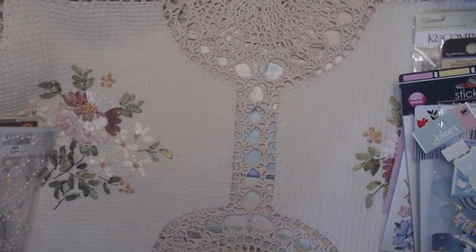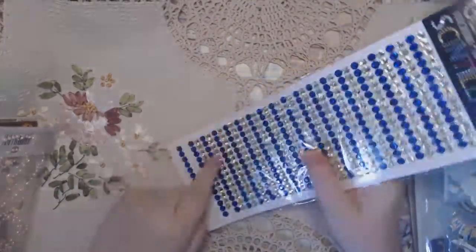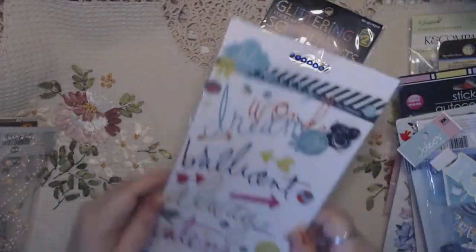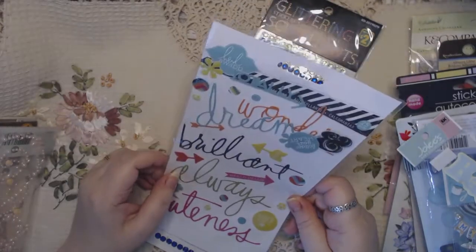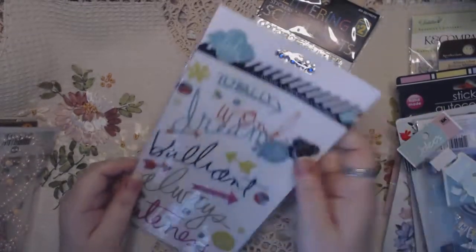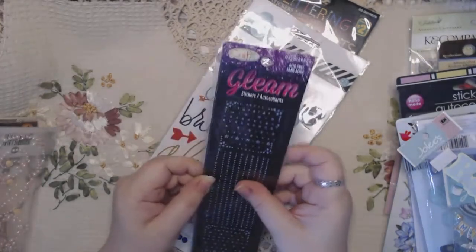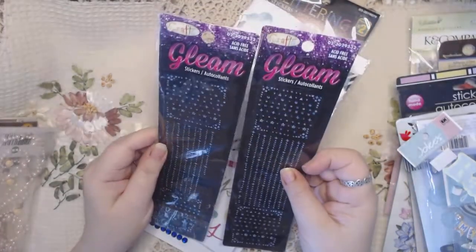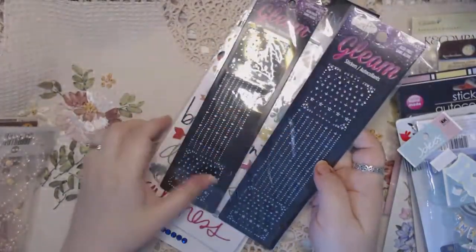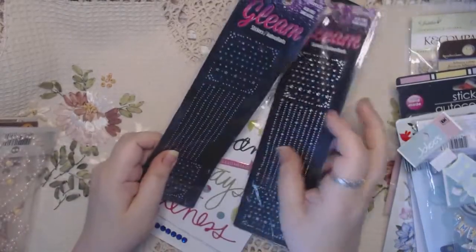The next set is this set of bling — there's a little bit missing off the bottom, but as you can see there's tons on it for you to use. These are all stickers by Heidi Swapp; they've moved around in the package but they're all here. These are two sticker sets by Gleam — just says Crafts. There's two of those and you just peel these up. This one has a tiny bit missing, but other than that it's all there.